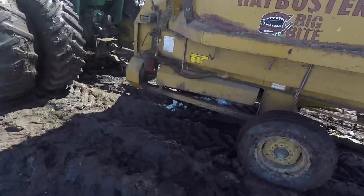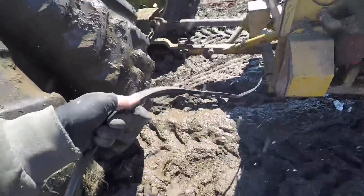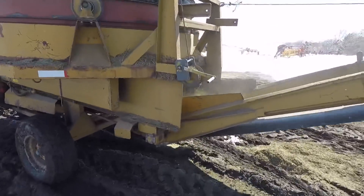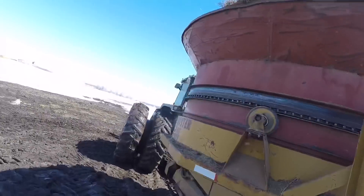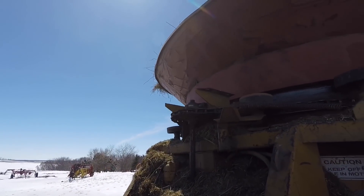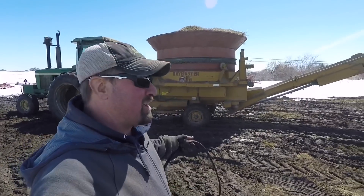Looks like it's working so far. It's working! But that chain there is jumping. That thing needs a little more work.